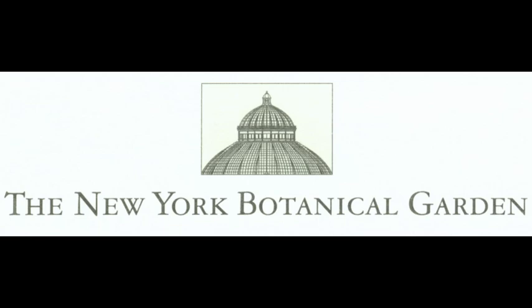Thank you for watching this video. If you are interested in learning more about the Kohlmeyer Collection or other aspects of the garden, you can watch other videos we have posted or visit our website at www.nybg.org.